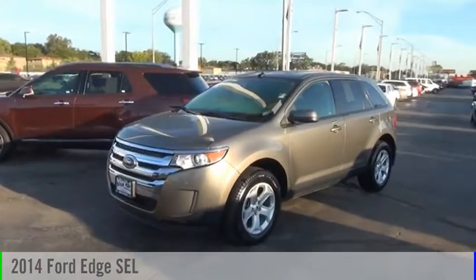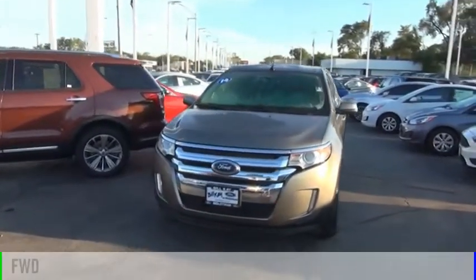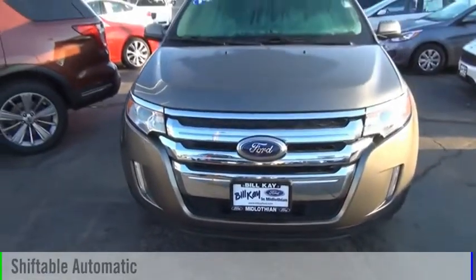Make a great choice today with the 2014 Edge. This vehicle is powered by a front-wheel drive, six-cylinder, 3.5-liter engine, and comes with an automatic transmission.